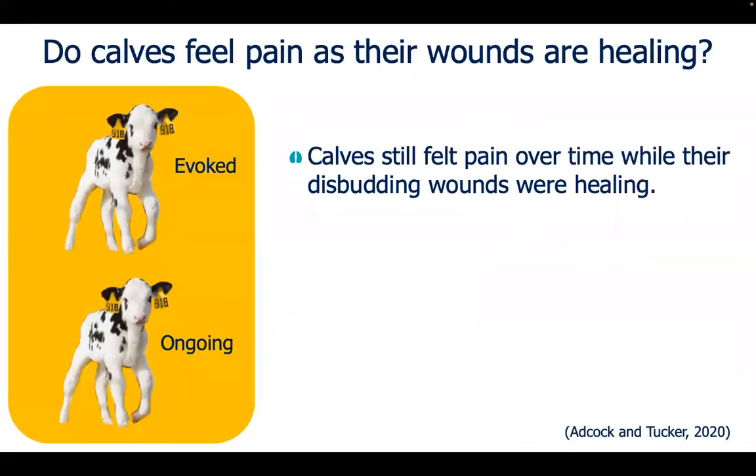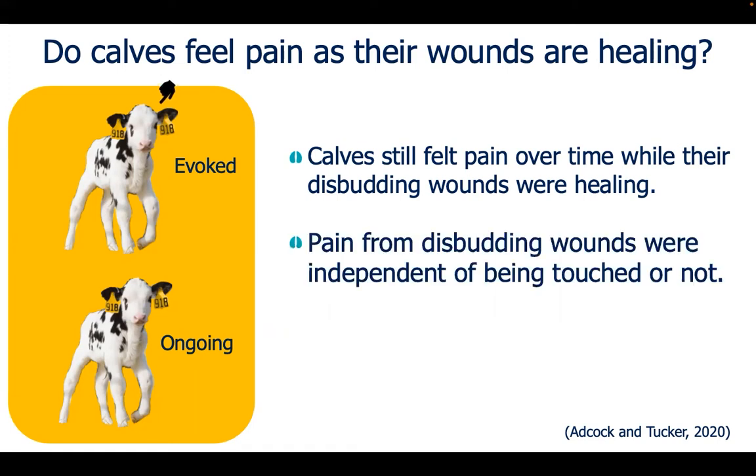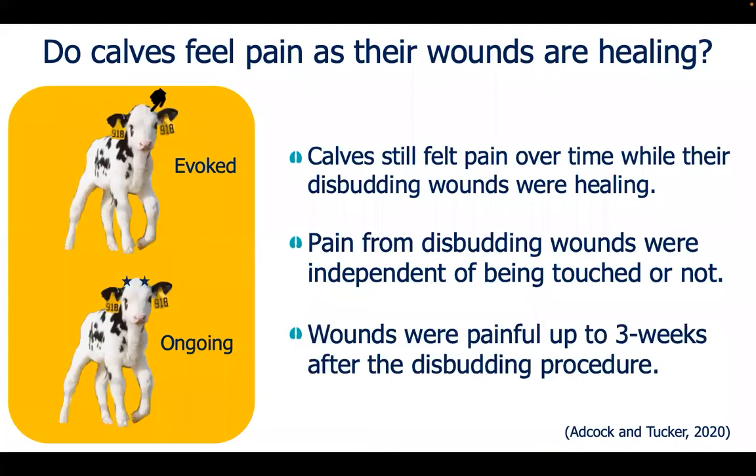Do calves feel pain as their wounds are healing? Although local anesthesia is administered before the disbudding procedure, scientists determined that calves still felt pain over time while the disbudding wounds were actually healing. Calves felt this pain independently of the disbudding wounds being touched or not. It was found that the wounds were painful for up to three weeks after the disbudding procedure.